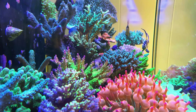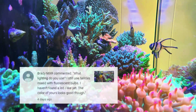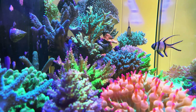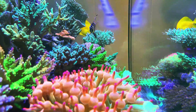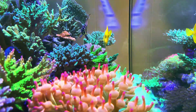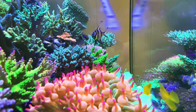Some audience have left messages in the comment section but were banned by Google algorithm, such as this comment on tank lighting on March 4th by Brady, and also this comment on pipefish ID by botzz28, removed by Google immediately after posting. Although I wasn't able to reply to the comments, I'd like to let you know that I have noted down your questions and will answer them in my future updates.